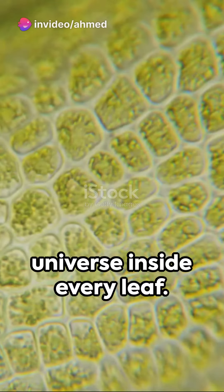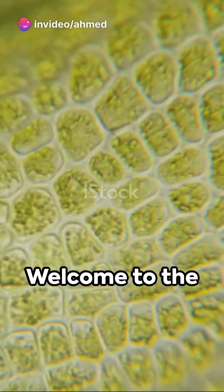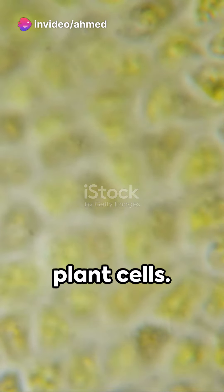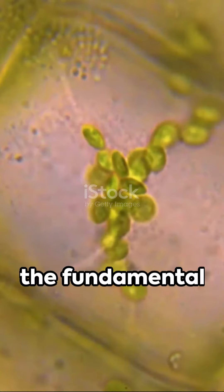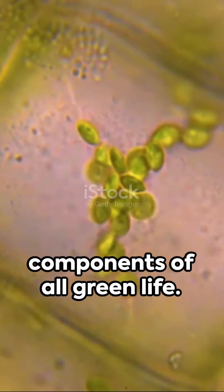Imagine a world within a world, a universe inside every leaf. Welcome to the captivating sphere of plant cells. These tiny yet powerful entities are the fundamental components of all green life.